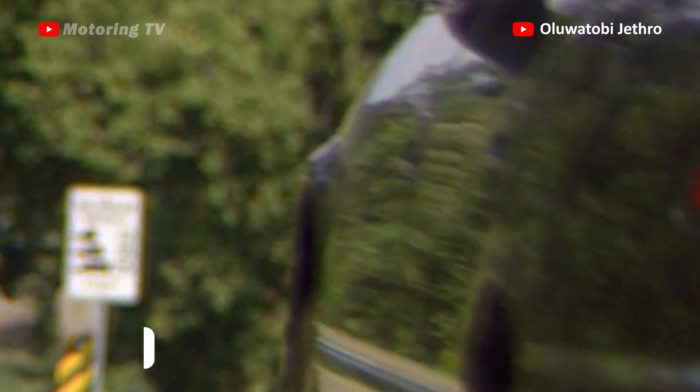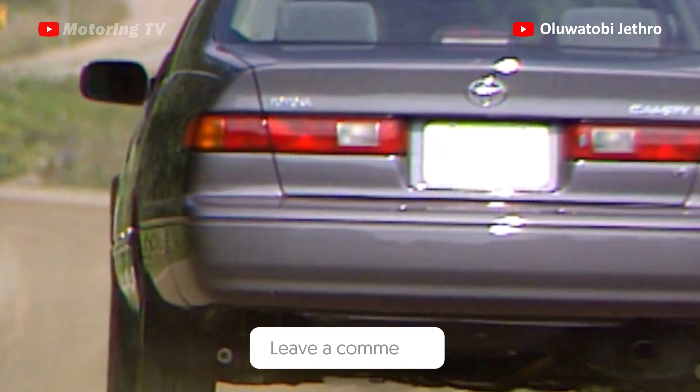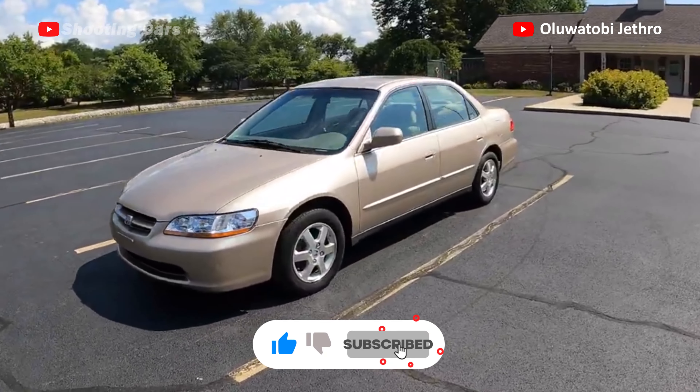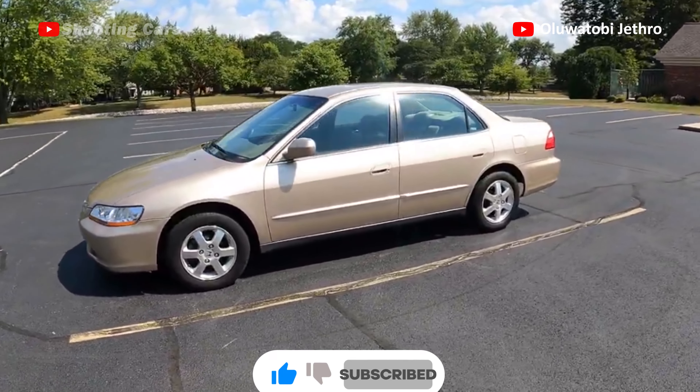There you go guys. Let me know what you think in the comment section and don't forget to subscribe, like and share the video. Thanks for watching guys. See you in the next video. Stay awesome. Ciao guys.